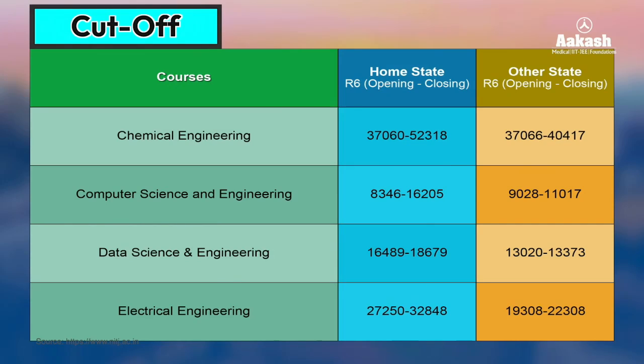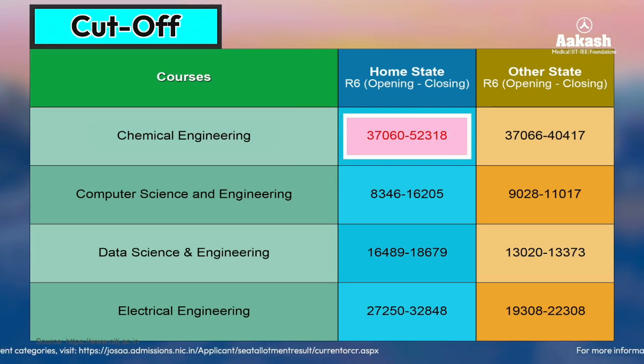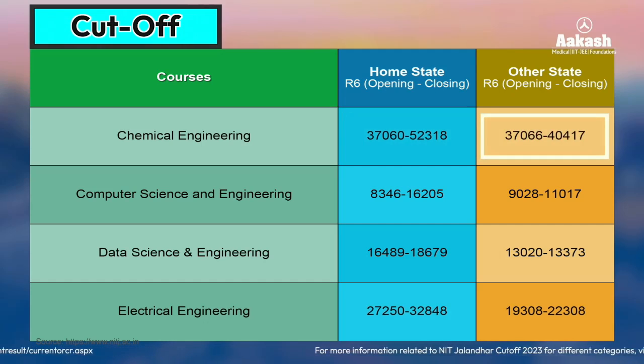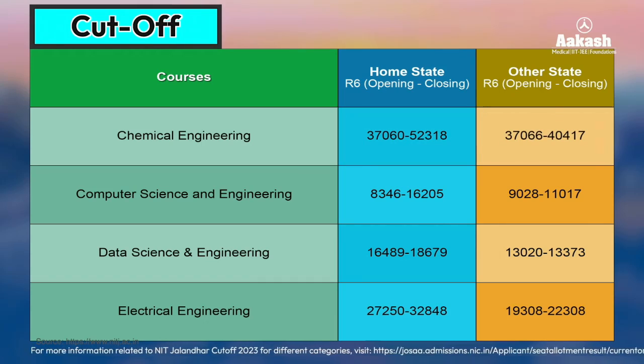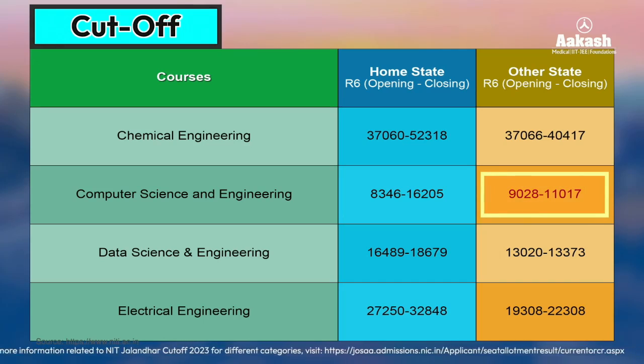The table shows branch-wise rank requirements after the sixth round of JoSAA counseling for gender-neutral candidates. For Chemical Engineering, the rank closed at 52,318 for home state and 40,417 for other state candidates, meaning home state candidates should target below 50,000 and other state candidates below 40,000. For Computer Science and Engineering, the closing rank was 16,205 for home state and 11,017 for other state candidates — so a rank around 16,000 can still get you CSE at NIT Jalandhar.